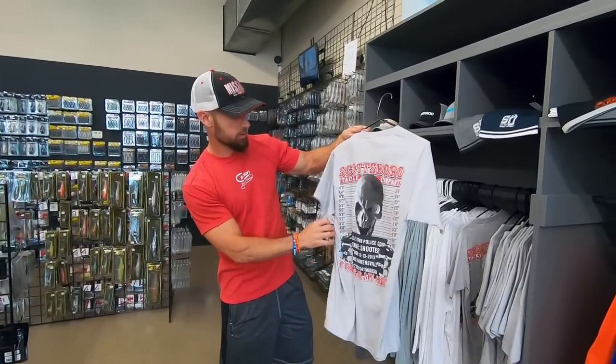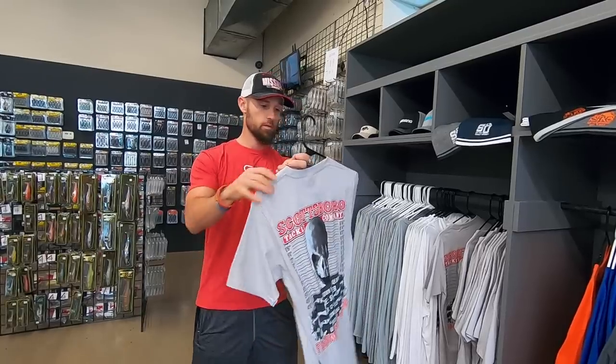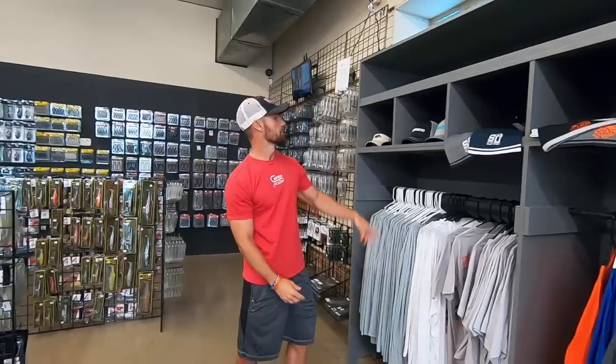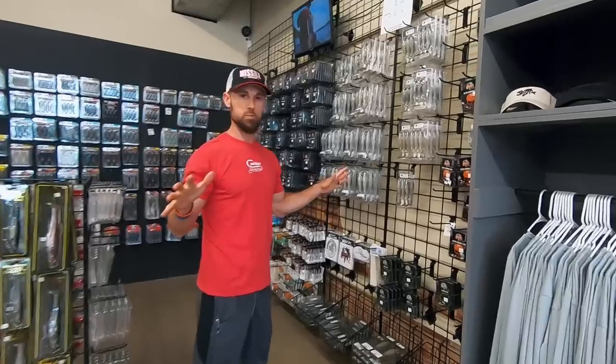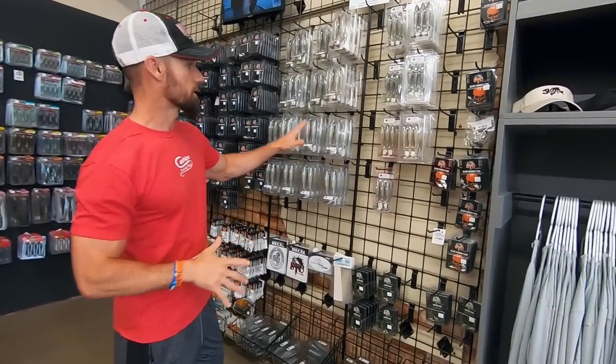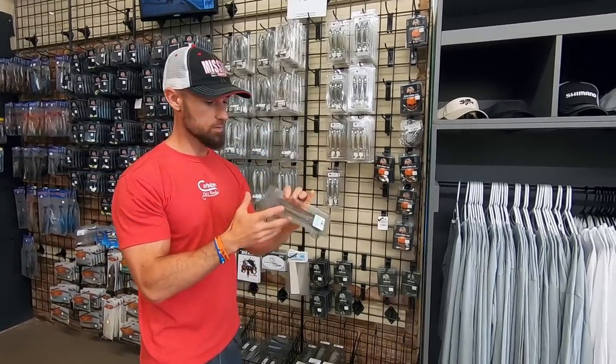They've got the Scottsboro Tackle Company shirts — check that out, pretty sweet. I might have to get one of these before I leave here. Got some hats as well. But this is one of the coolest parts about Scottsboro Tackle Company.